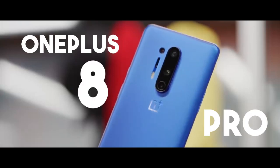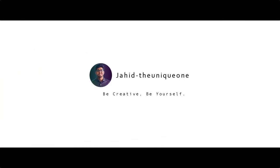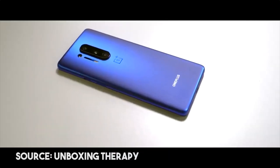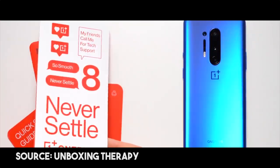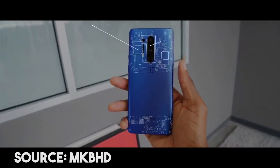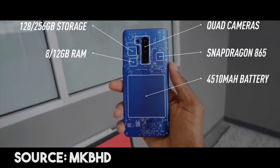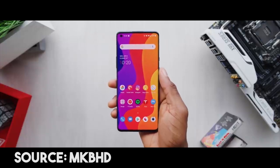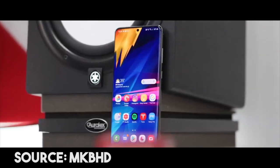The OnePlus 8 Pro — that's the first flagship phone. In the OnePlus 8 Pro, we have a Snapdragon 865 processor, 8GB or 12GB DDR5 RAM, 128GB or 256GB UFS 3.0 SuperFast Storage, and a 120Hz refresh rate display.